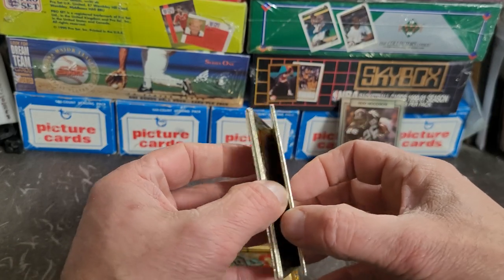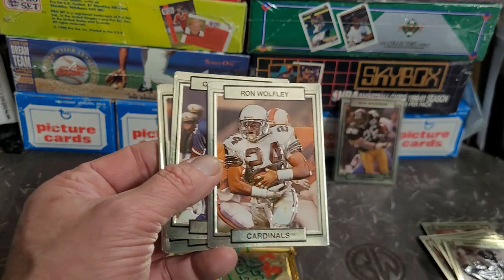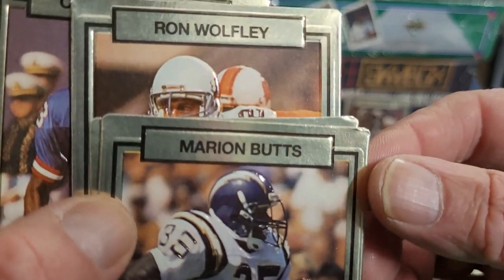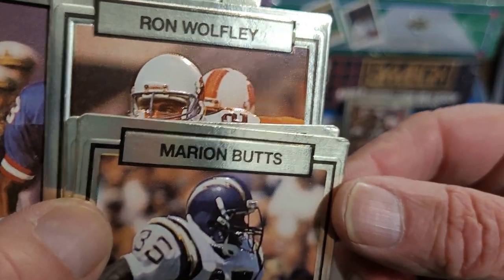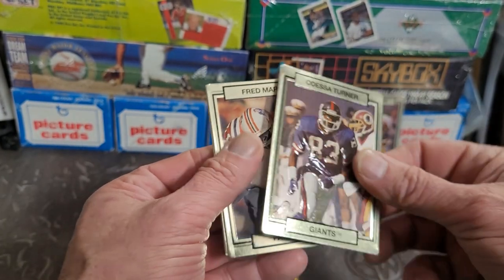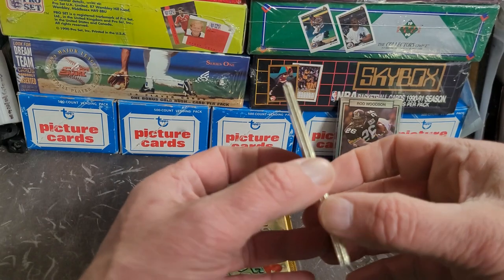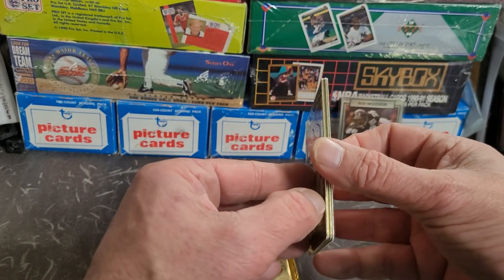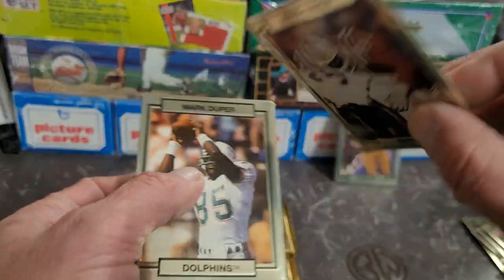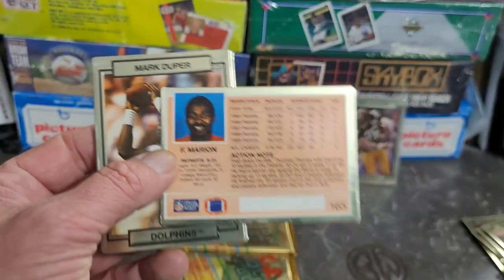This pack looks like it's in better shape — I don't see any corner dings. It can be hard to tell with rounded corners. But see something like that — where it's bent or lifted — big difference there. Got Ron Wolfley, Odessa Turner, Fred Marion. Even on the backs of these cards they're nice looking — they weren't your traditional football cards in 1990, so they probably didn't take off very much.